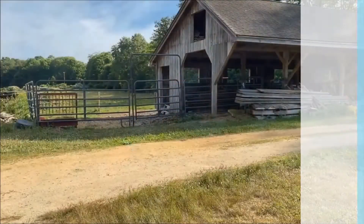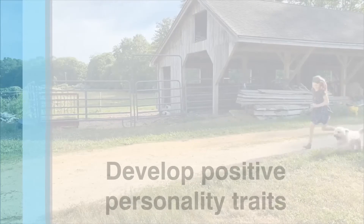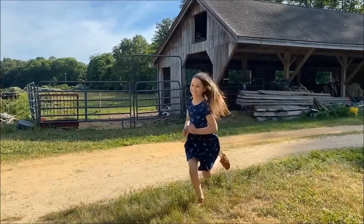Number three: get physical. Physical activity builds more than just muscles — it sharpens the brain.